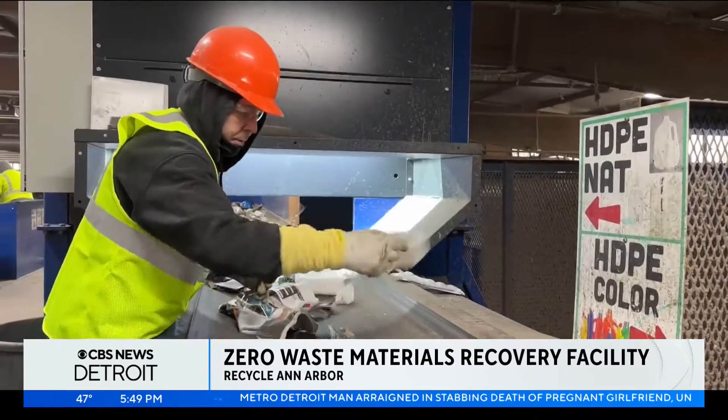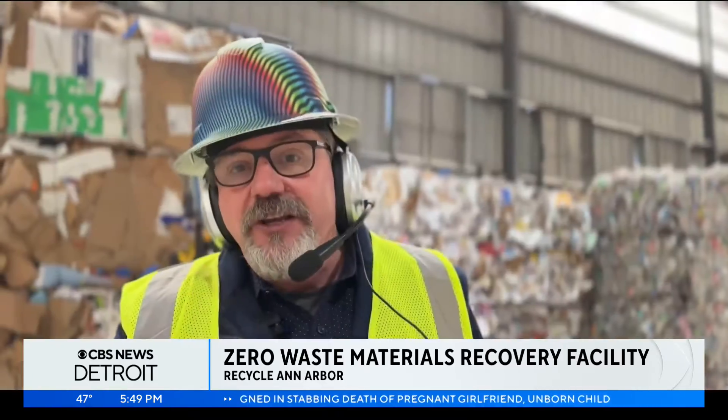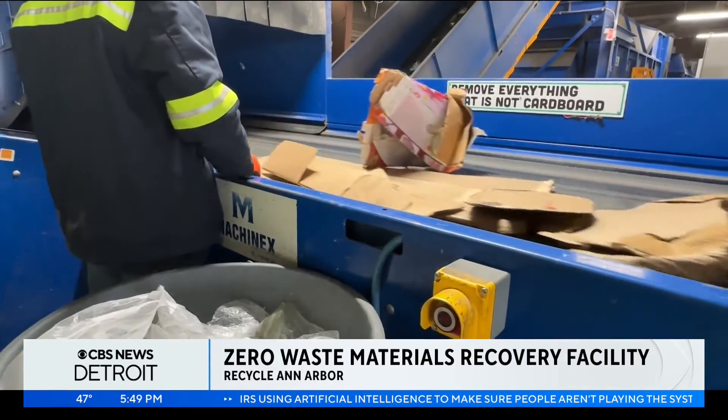With such a demanding task each day, a committed staff is critical to the MRF's operations. "We're a union shop. We don't hire temps here. Everybody's fully benefited. Some of these people in manufacturing, this is the first time they've had the opportunity to have that."